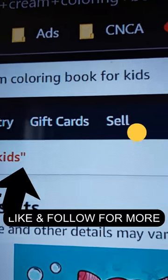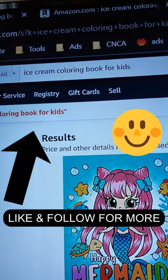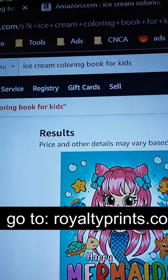The keyword is 'ice cream coloring book for kids.' This Amazon KDP niche is relatively low competition. And if you don't know how to create these types of books, stay tuned.